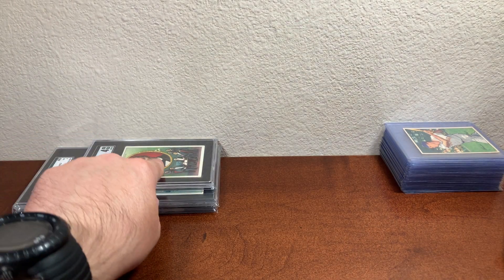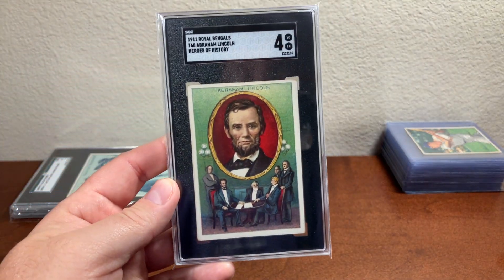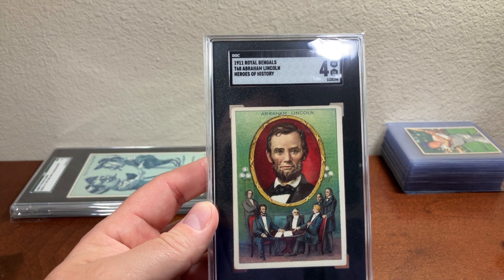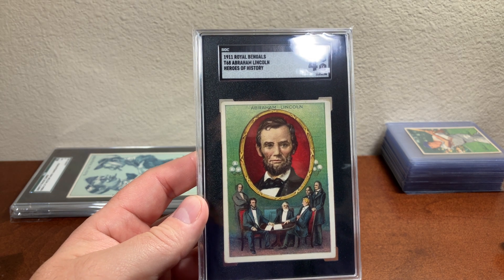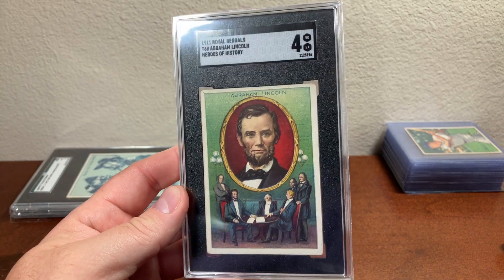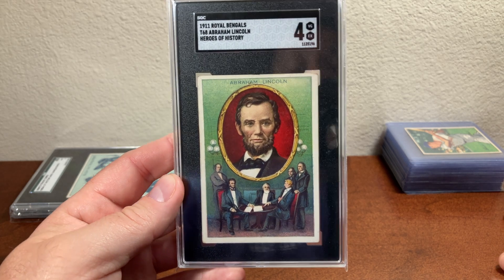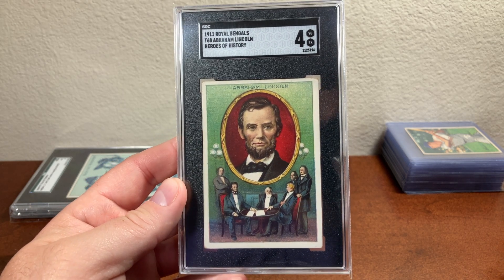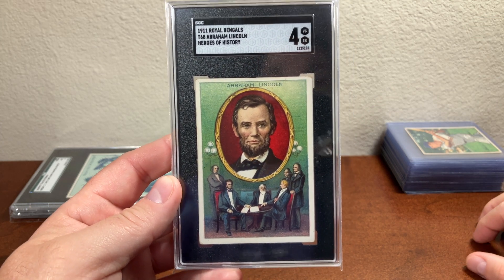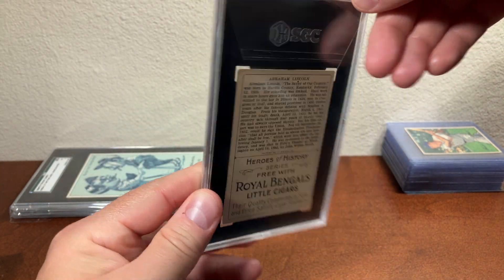Shout out to Eric at Those Back Pages — he and I are now clubbies on the 1911 Royal Bengals Abraham Lincoln card from the Heroes of History T68 set. He's got a nice copy and now I feel like I have a nice copy too. Just a beautiful card of Abraham Lincoln. I also have the George Washington that goes with this, so I think we're clubbies on that one too. Beautiful card, beautiful set if you're unfamiliar.